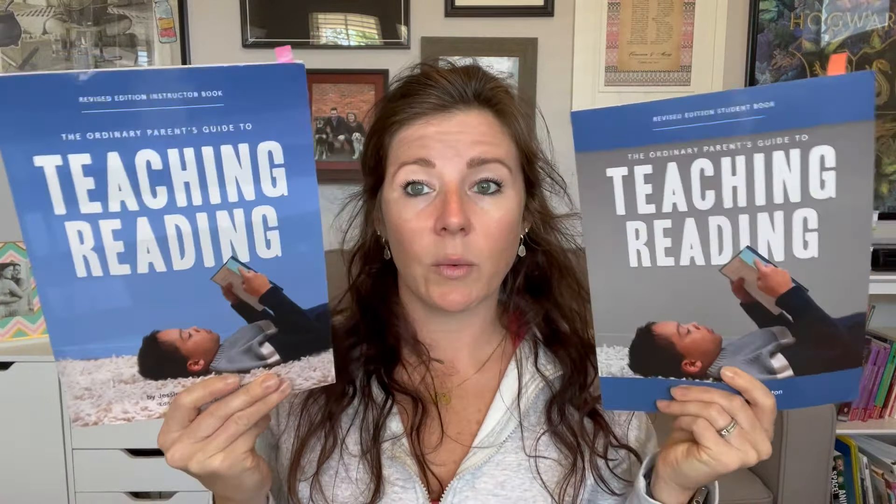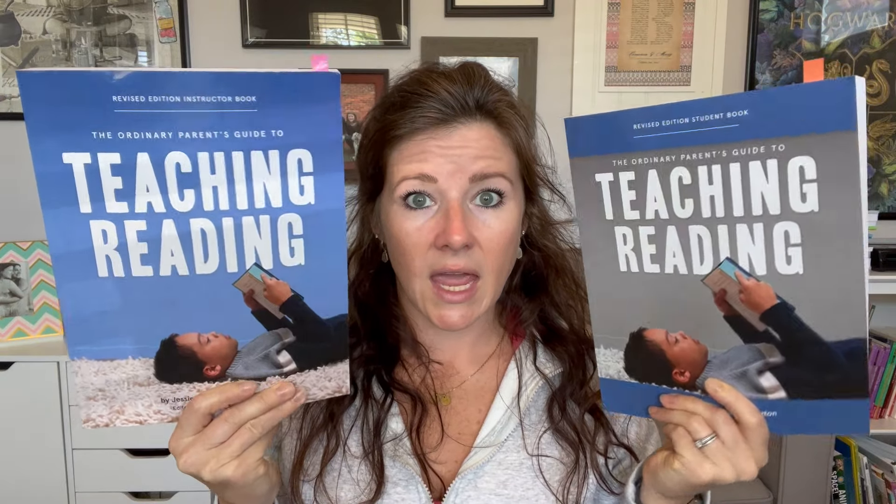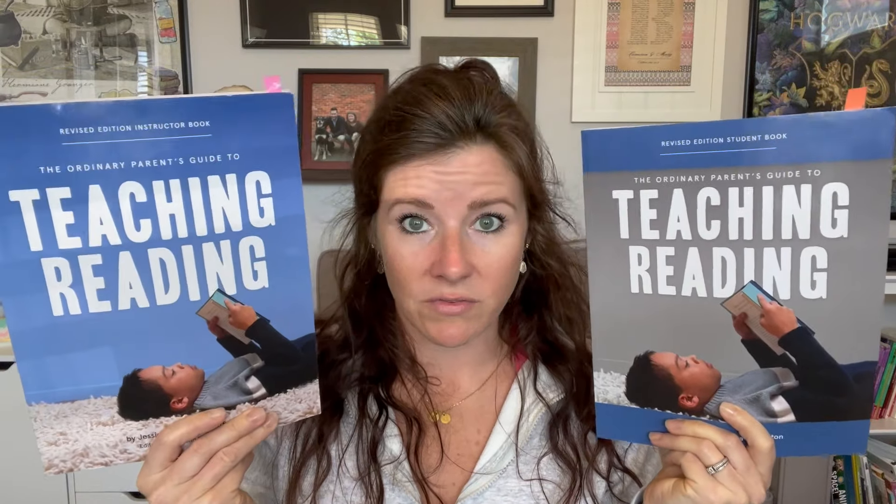I'm not going to do a full review of this program here because it would make this video way too long and I already did a separate review — I'll link that above and below. But the difference between that program and this one starts with the books. You have a teacher's guide and a student guide, and you only have to buy these two for the entire phonics program. The way I always describe it is: if you were to buy all the levels of All About Reading in one book, this would be those two books — one for you, one for your student. Once you finish, you're done with phonics and you just move on to reading amazing literature.